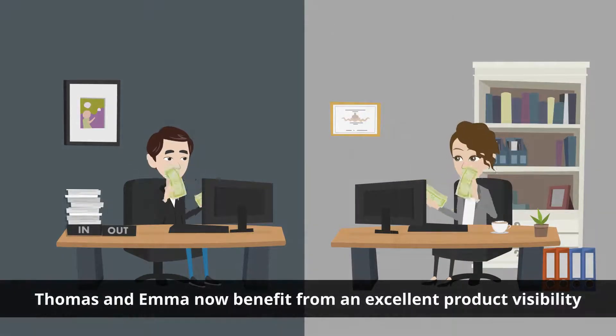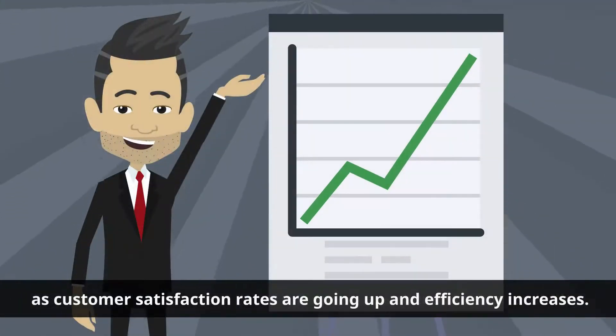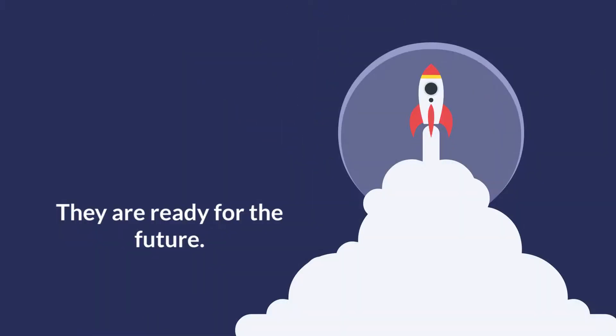Thomas and Emma now benefit from an excellent product visibility as customer satisfaction rates are going up and efficiency increases. They are ready for the future.